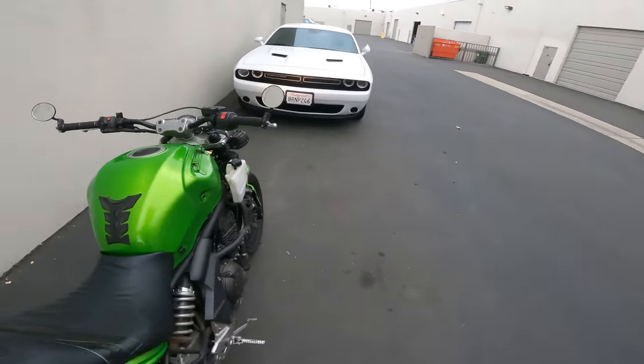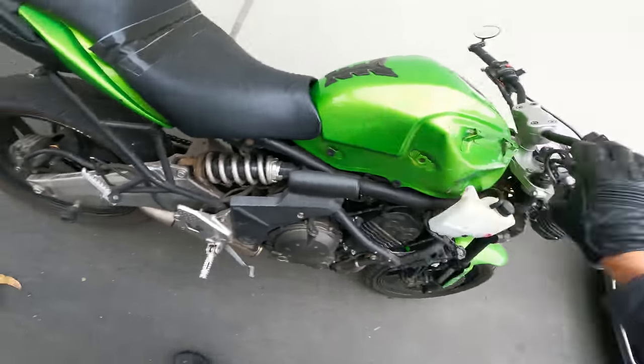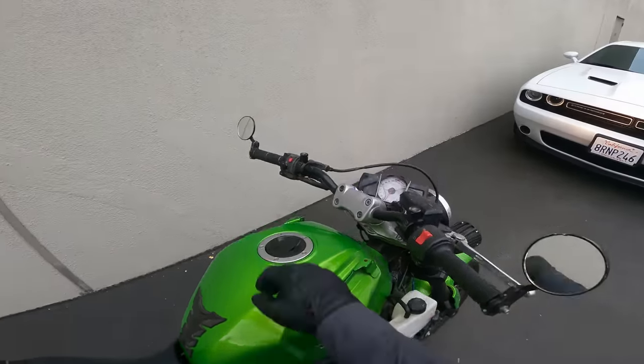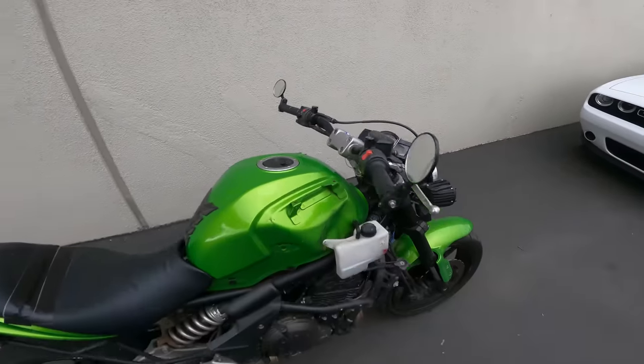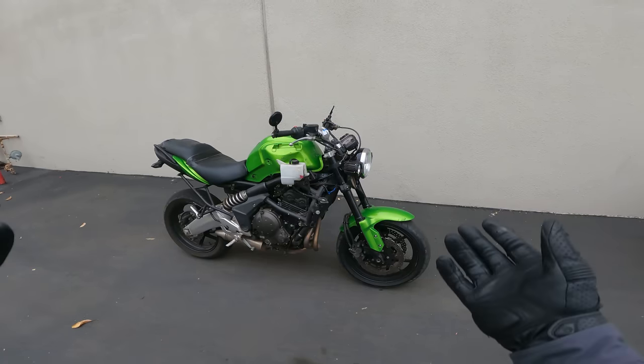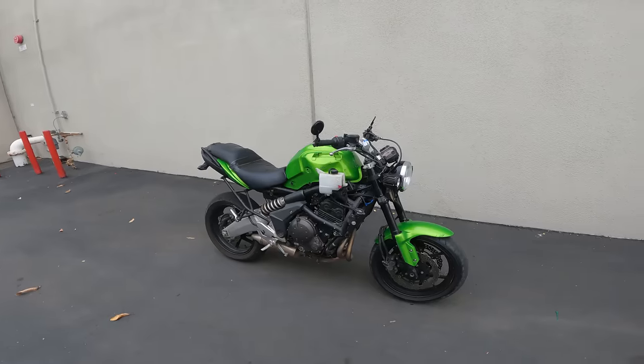Let's take a listen to this engine I don't like the sound of. It's a little leaf blower. Like I said, kind of an appliance, but a very willing and eager and fun engine to use despite sounding like something from Black & Decker.